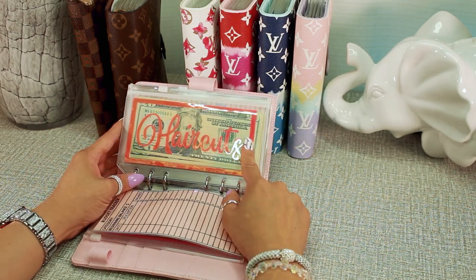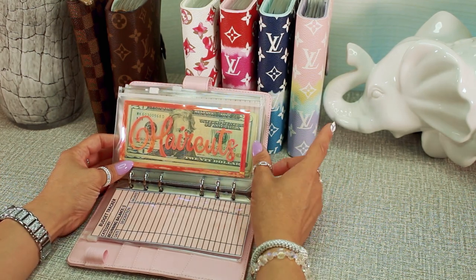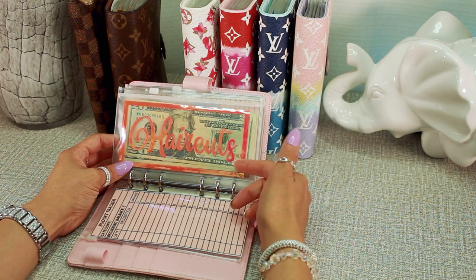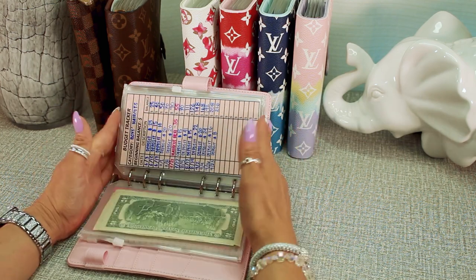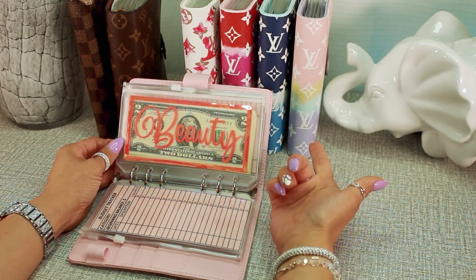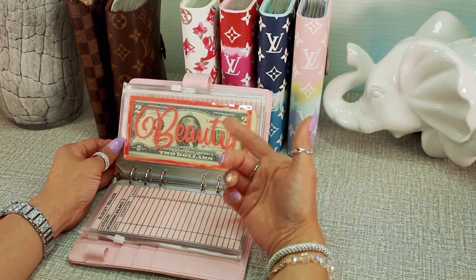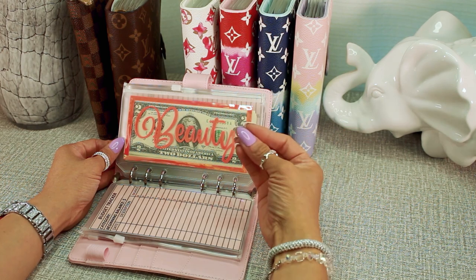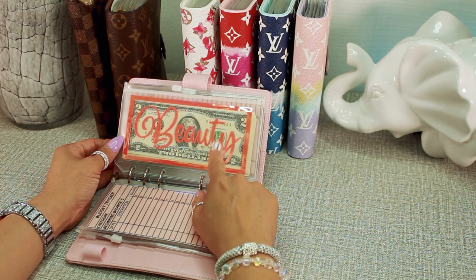Next is the haircut envelope. This money is specifically for my boys' haircuts — it costs about $32 each for my husband and two young boys including the tip, and they get haircuts every five to six months, so I have time to slowly build this up. Then there's the beauty envelope for me. In the future I want to get my eyebrows professionally done, eyelash extensions, Botox, facials, and makeup products. It costs money to enhance your beauty, so I'm slowly building this up, even though it's not a priority right now.